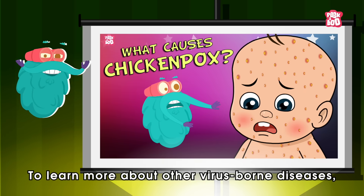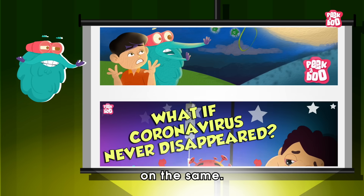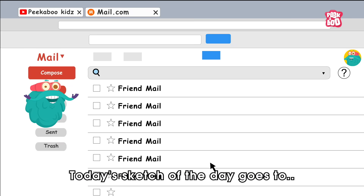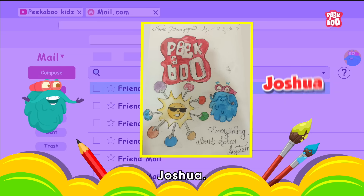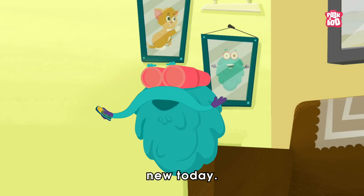To learn more about other virus-borne diseases, please check out our playlist on the same. Today's sketch of the day goes to Joshua! Hope you learned something new today.